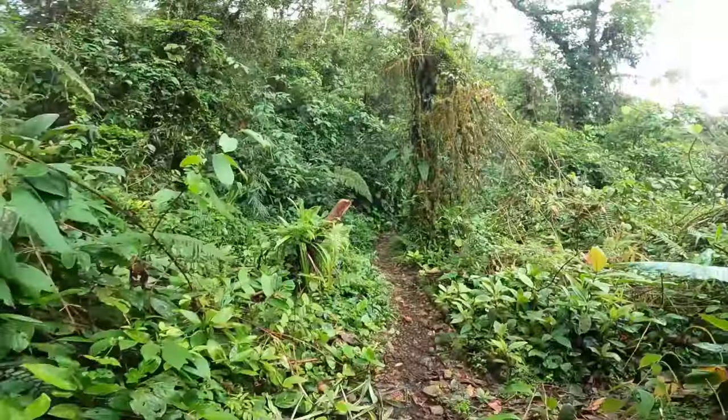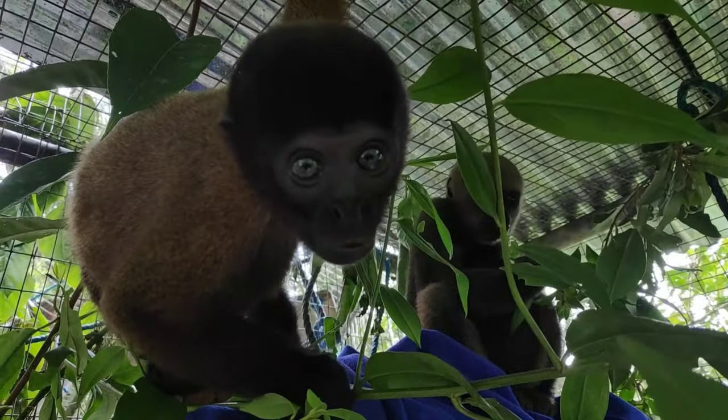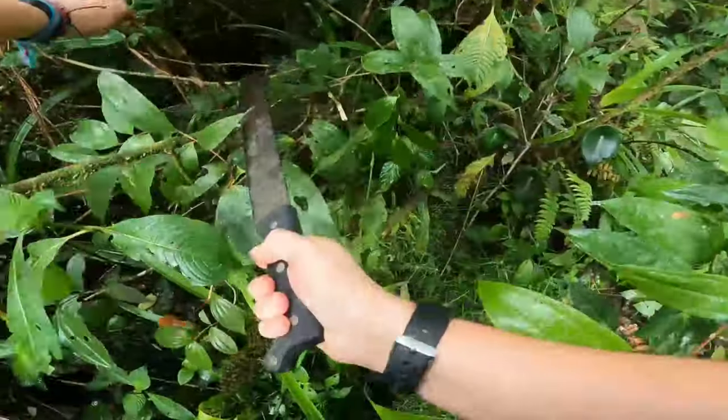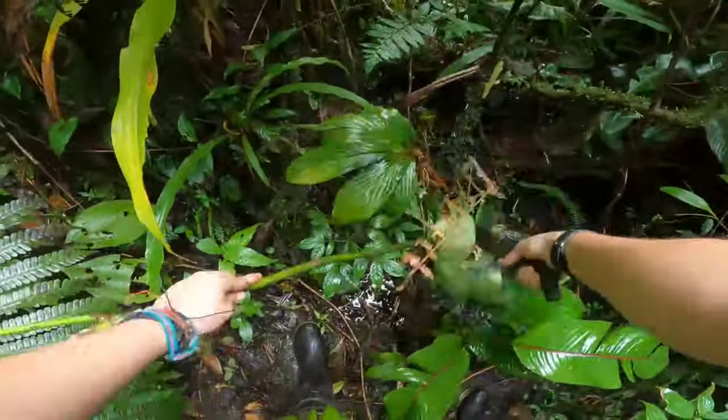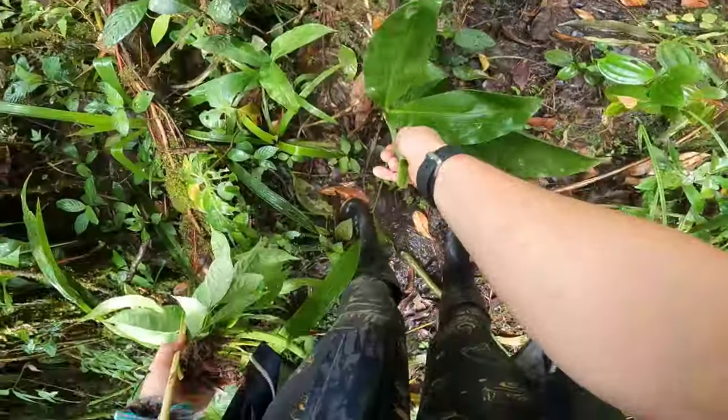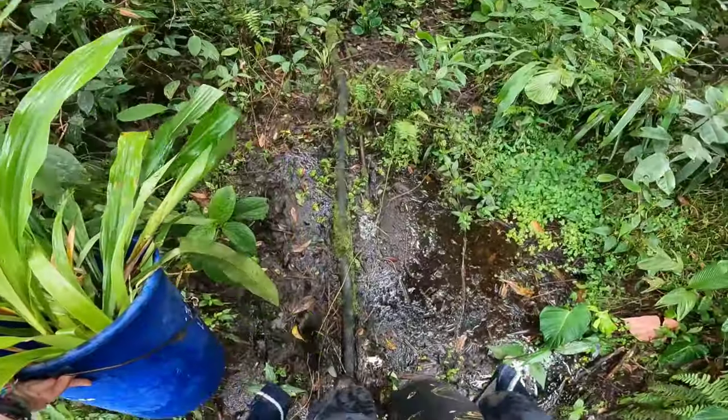Now let's go get leaves! Woolly monkeys and howler monkeys are leaf-eaters, which means they mainly eat leaves in the wild. That's why every day we provide these species with lots of fresh, tasty leaves. For non-leaf-eating species, we provide just enough leaves to make their cage look more like the jungle.